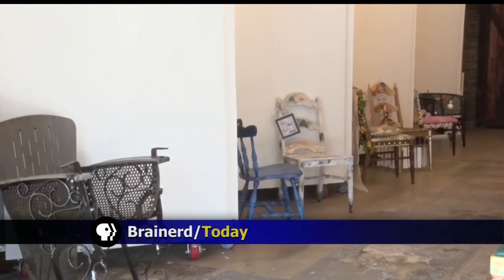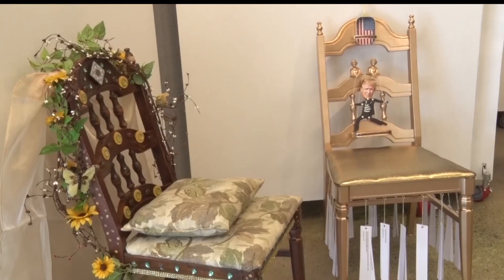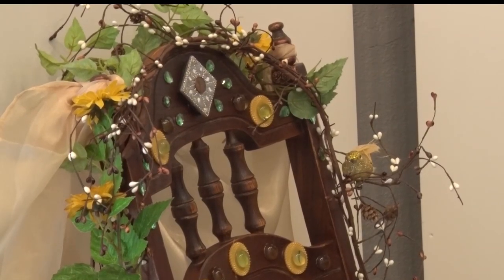A new exhibit at the Crossing Arts Alliance in Brainerd is showing how a certain household furniture piece can be turned into a work of art. The Take a Seat exhibit features chairs that were donated by Habitat for Humanity and given to local artists to create a piece for the exhibit. More than a dozen chairs are featured, and two of the artists say they felt inspired to take part in the project.